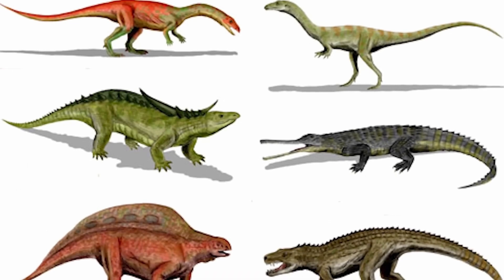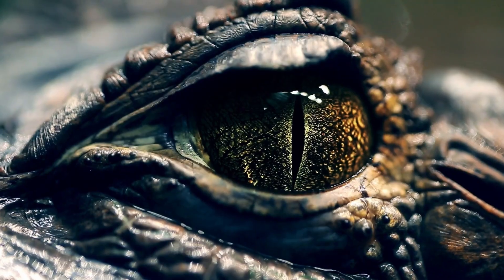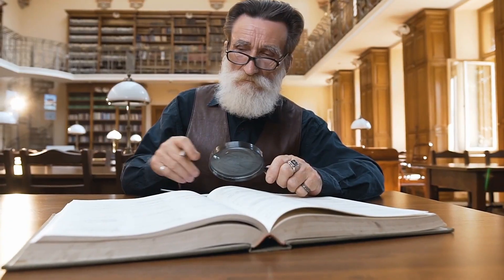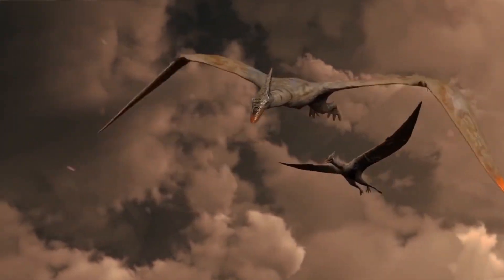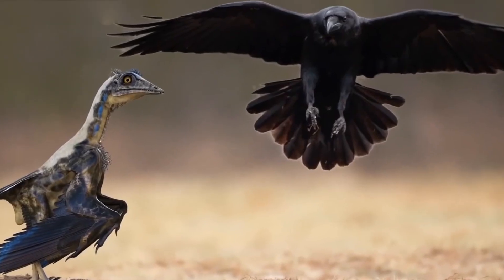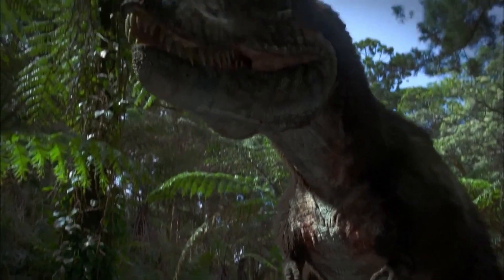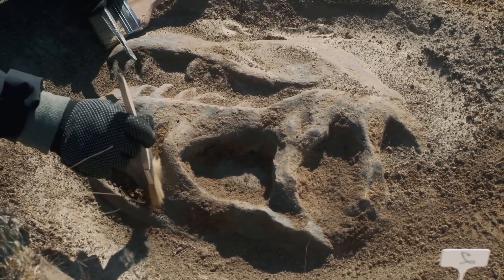The archosaur lineage split into two major branches around 250 million years ago. Pseudosuchia, a group including ancestors of modern crocodilians such as crocodiles, alligators, and caimans. The other group, Avemetatarsalia, led to the ancestors of pterosaurs and dinosaurs. Members of this group scrapped the classic all-fours of most reptiles and developed bipedal postures. As a result, they often possessed longer hind limbs than forelimbs — a precursor to the body plan seen in later dinosaurs, hint hint, T-Rex arms.